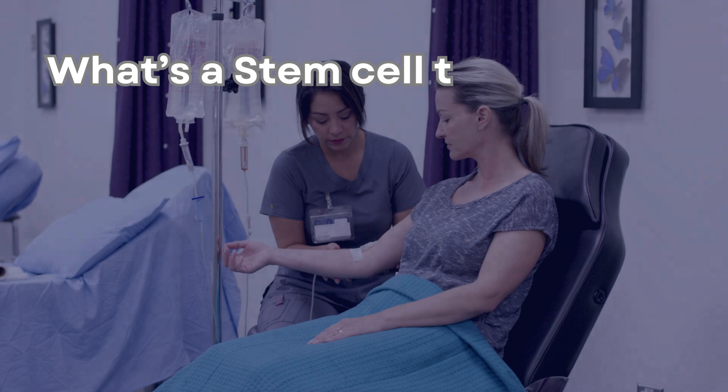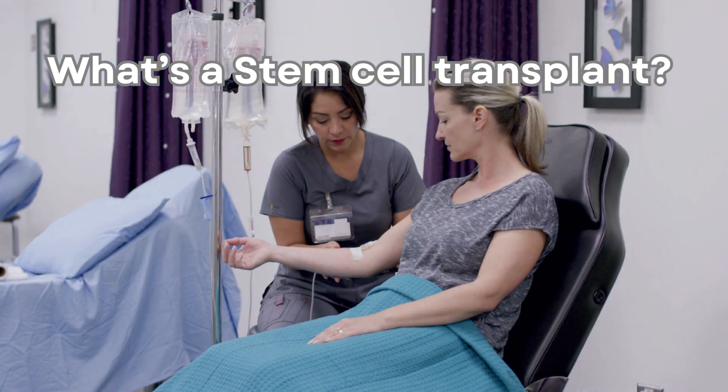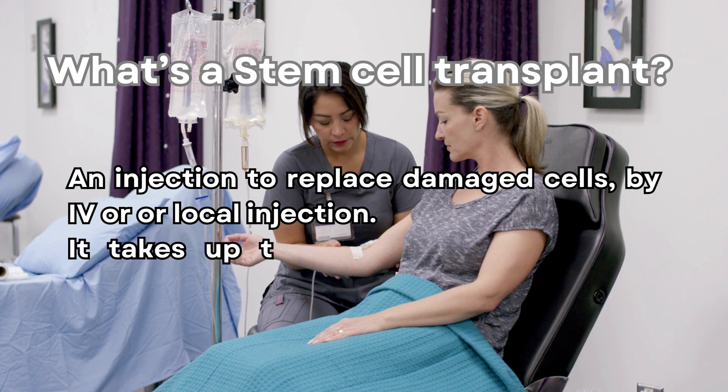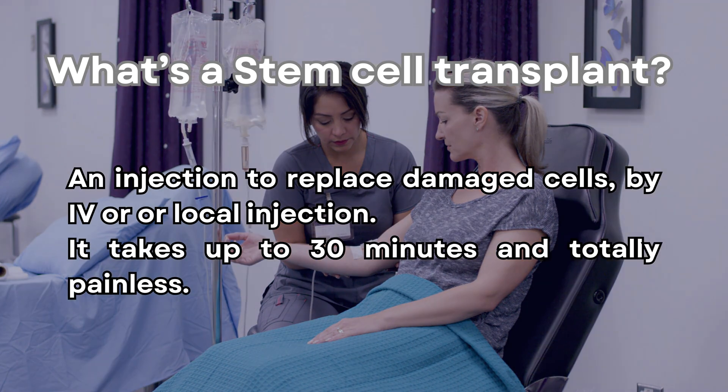What is a stem cell transplant? It is an injection to replace damaged cells, administered by IV or local injection. The procedure takes up to 30 minutes and is totally painless.